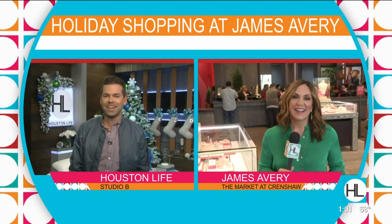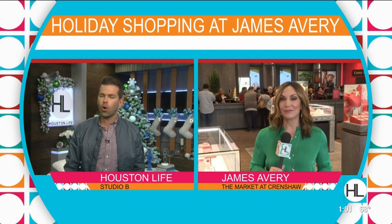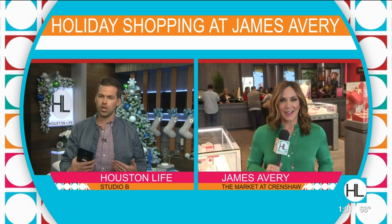Let's check in with Courtney because she has a really tough assignment today. She's a shopper if there ever was one, and right now she is out at the largest James Avery store in the Houston area. Courtney, I hope you haven't forgotten me on your shopping list.